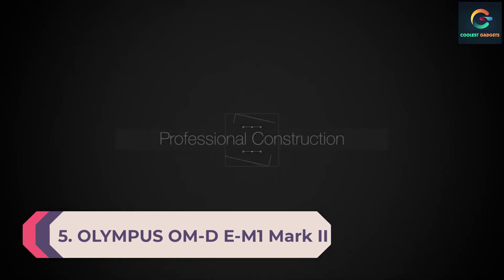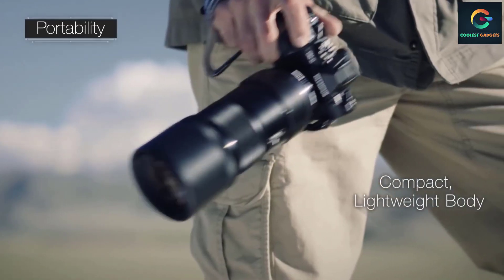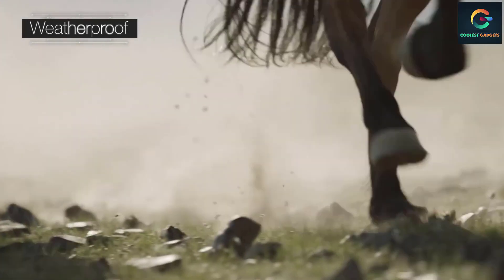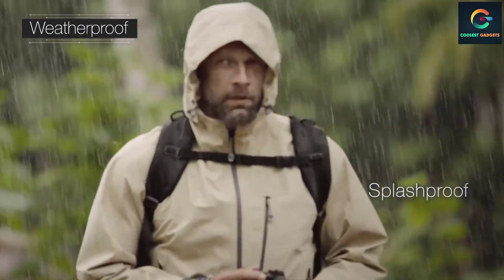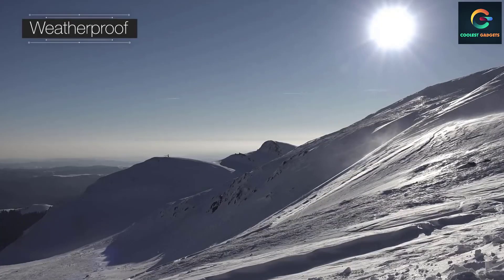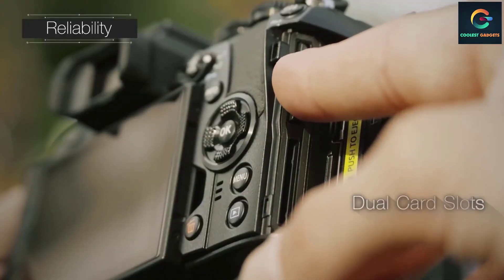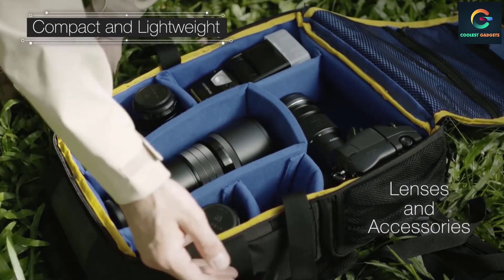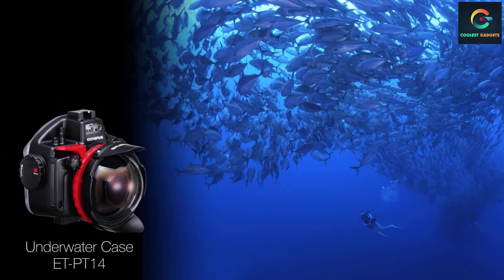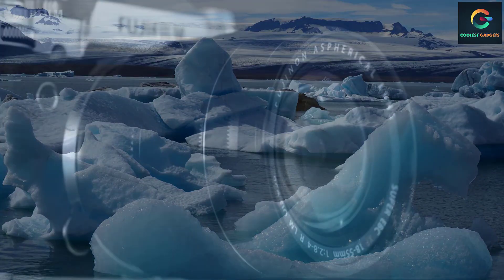Number 5: Olympus OMD EM1 Mark II. Olympus is known for producing highly compact cameras suitable for various applications, and this choice is also compact and ideal for travel. The Olympus OMD EM1 Mark II has the best-performing Four Thirds format sensor compared to similar sensors. Olympus claims it operates at significantly lower noise and offers great dynamic range, which helps with low-light performance. It offers a wide ISO range from 100 to 25,600, a 20.4 MP Live MOS sensor, and a powerful TruePic 8 image processor. There are 121 AF phase-detection points to ensure your shots are in perfect focus.